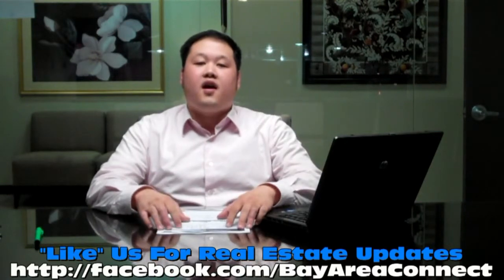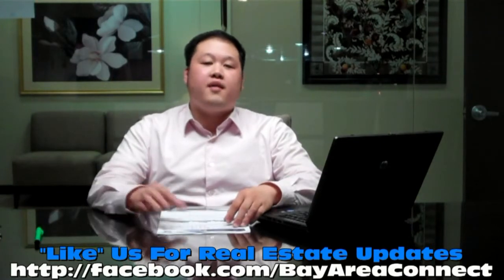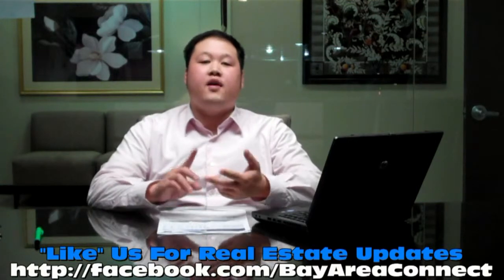Hey, what's up guys, Thomas Feng, Bay Area Connect. This Monday's market report is for the Cupertino area for January of 2012. For a copy of this market report, shoot me an email at thomas.feng@gmail.com. To see this data overlaid with school information, new listings, and sold listings, give me a call at 408-840-3852. I'm also on Facebook at facebook.com/bayareaconnect. If you want to get all my content sent to your feed automatically, just like the page — I'll have all my new listing photos, market reports, and weekly news.